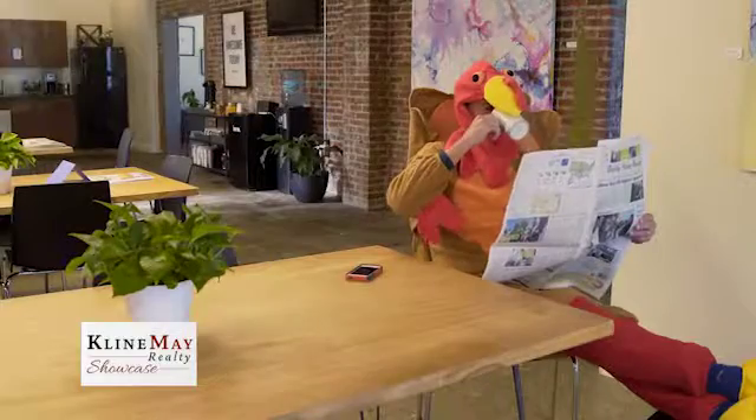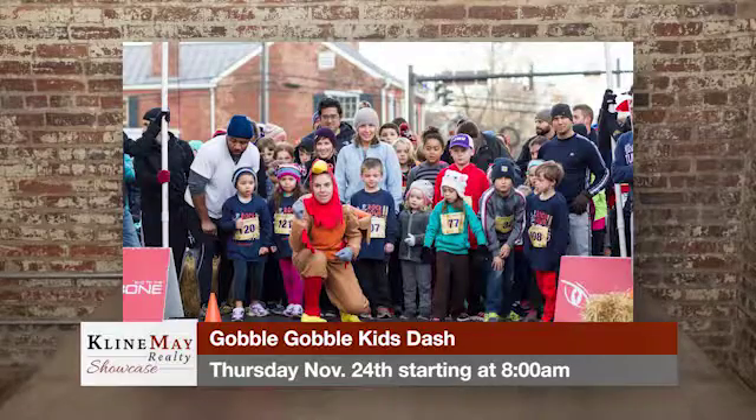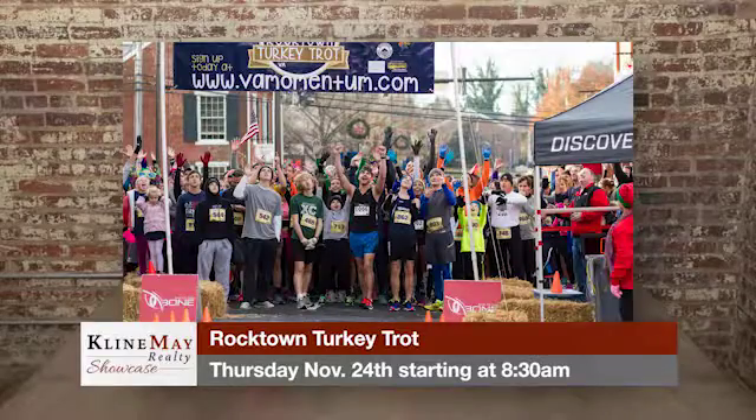It starts at 8 a.m. with a kids dash that runs through Court Square, and then at 8:30 a.m. we start the four-mile turkey trot, which is an officially timed event, but we also welcome folks of all skill levels and all abilities. We even throw in a turkey pardoning ceremony between the kids dash and the turkey trot. Well, that is great news for that turkey that gets pardoned!